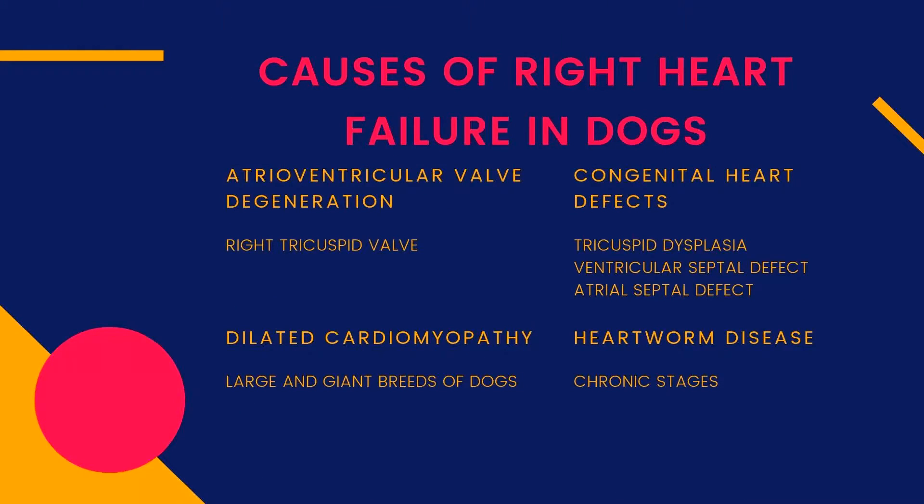The most common causes of right-sided congestive heart failure are atrioventricular valve degeneration of the right tricuspid valve, dilated cardiomyopathy — a condition that mainly affects large and giant breeds of dogs — congenital defects such as tricuspid dysplasia, ventricular septal defect, and atrial septal defect, and chronic heartworm disease.